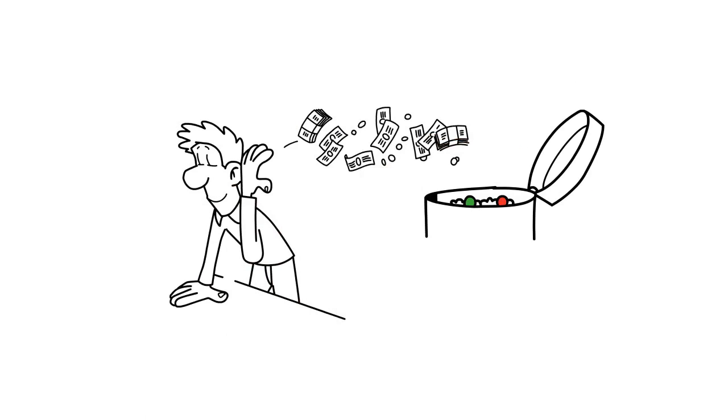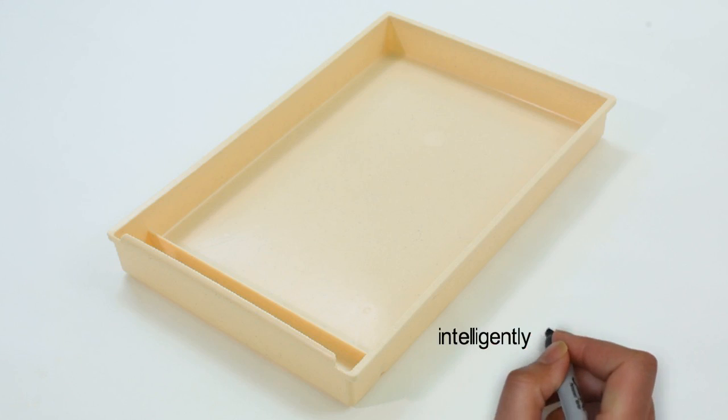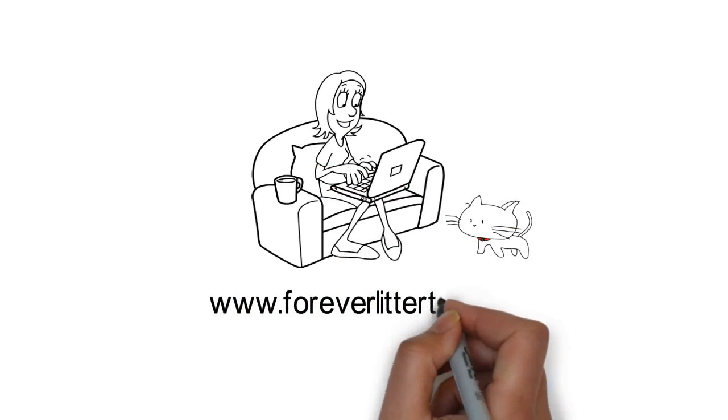Stop throwing your money in the trash. Our innovative Forever Litter Tray offers a high quality, user-friendly option that's intelligently designed and built to last for years. Check us out at www.foreverlittertrays.com.